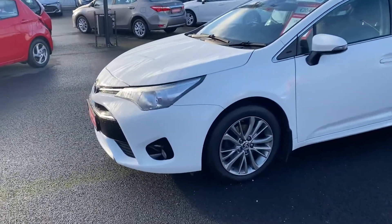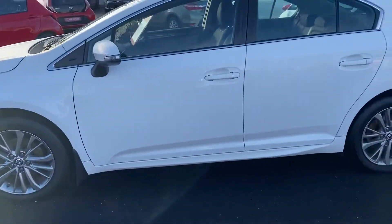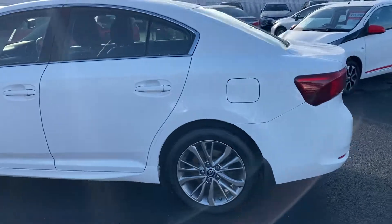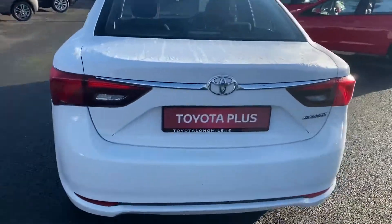This car is featured with LED daytime running lights, front fog lamps, 17-inch multi-spoke alloy wheels, and genuine mud flaps fitted front and rear.